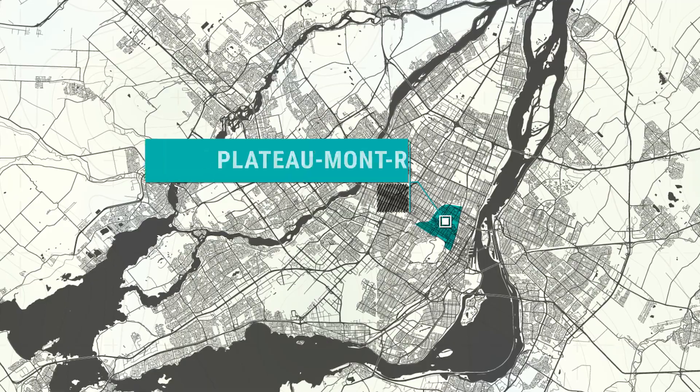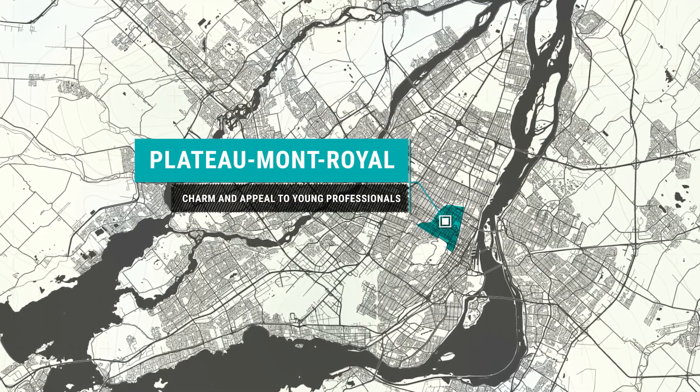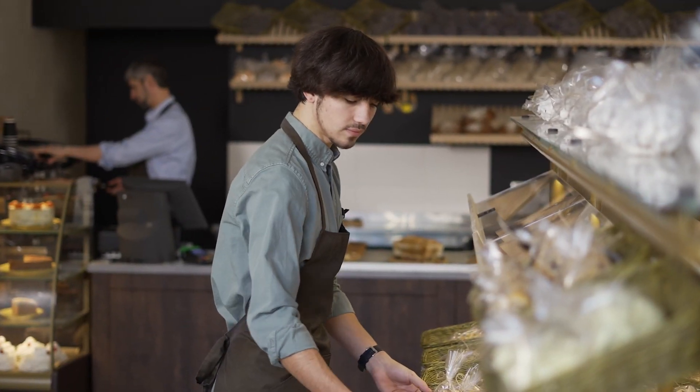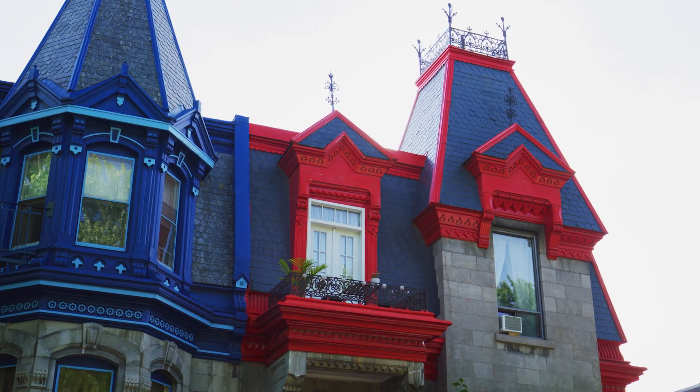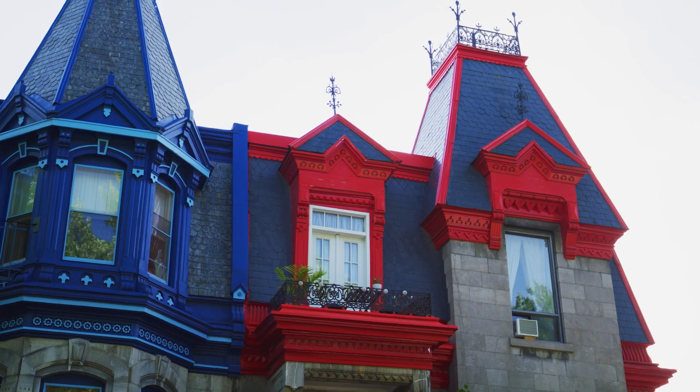Let's start with the Plateau Mont-Royal, known for its charm and appeal to young professionals. The Plateau is historically a very French neighborhood. You have some excellent bakeries, great restaurants, and older constructions — typically 85 to 120 years old — so you have a lot of that ancient charm that fills Montreal.